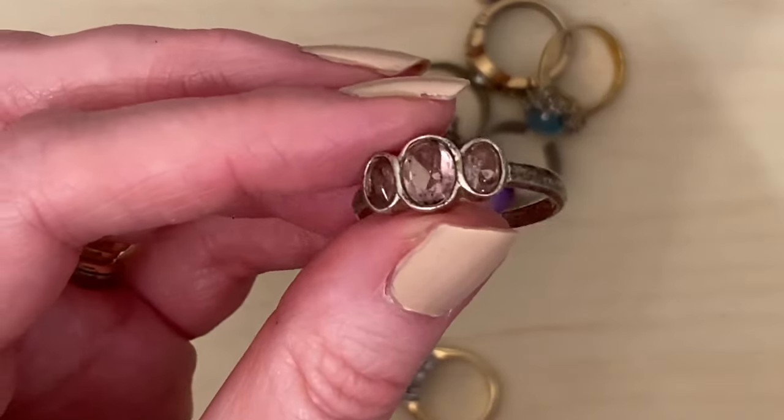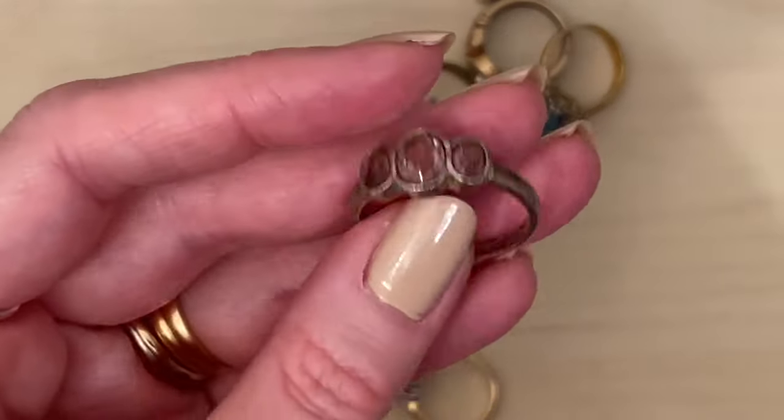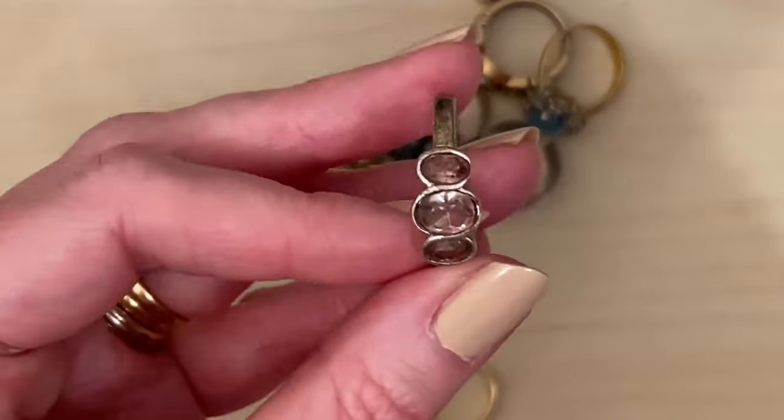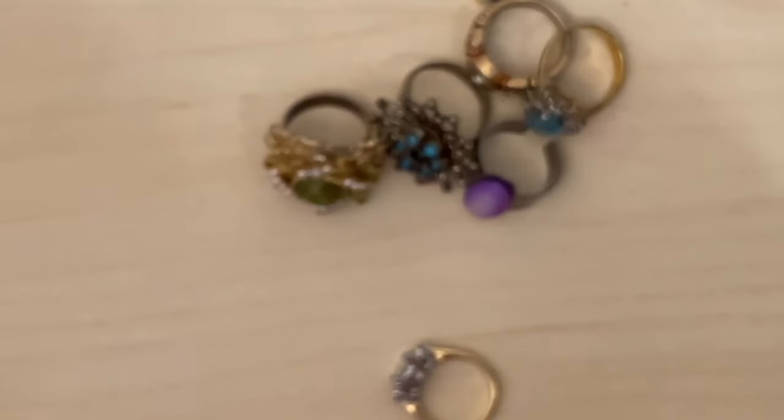This one I had high hopes for, being tarnished silver. I thought it might be tarnished silver and amethyst, but it's not — it's glass and something plated. So that was a waste of money sadly.